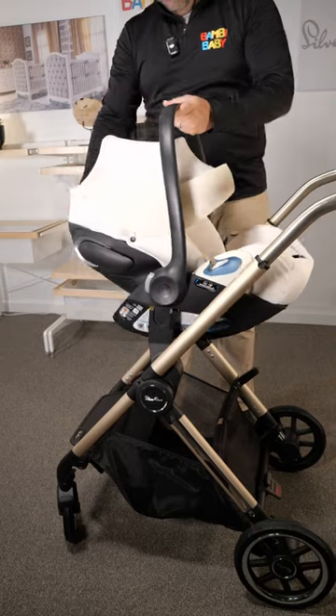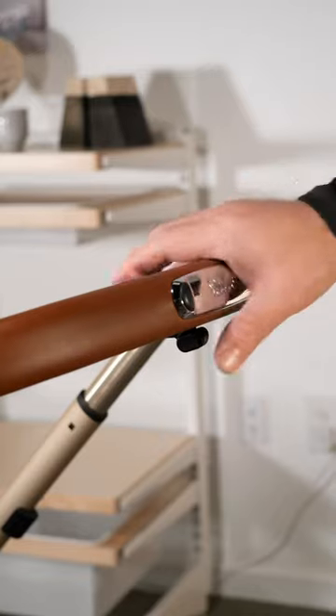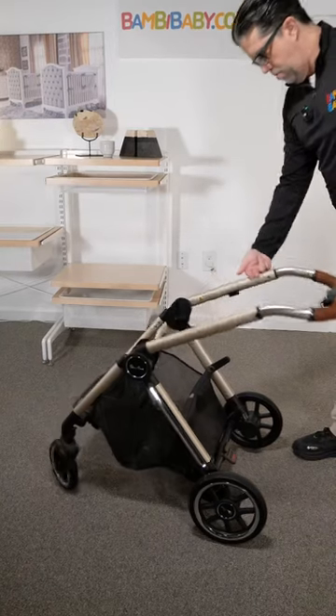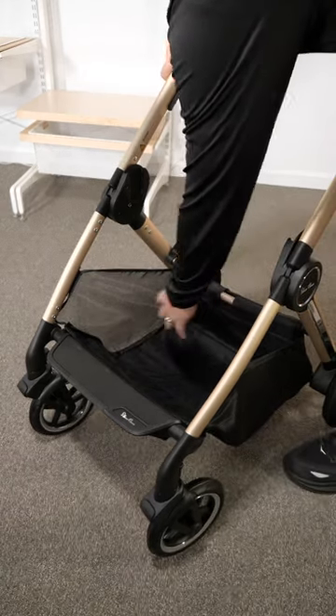Silver Cross adapts to Cybex and Nuna car seats seamlessly using their car seat adapter. It is a one-hand fold with the seat in both directions, full suspension, and an extra large basket with the most carrying capacity.